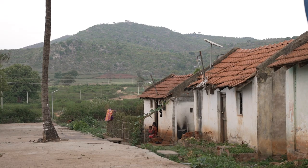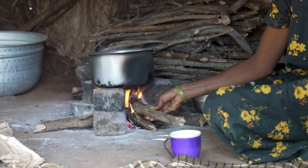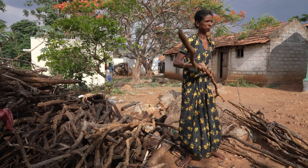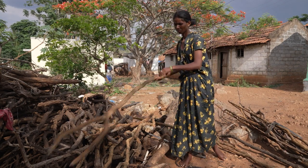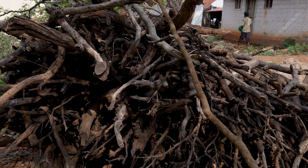Surveys of villages surrounding Bandipur Tiger Reserve showed that most houses collect firewood from the forest and use it not only for cooking but also for heating bathing water. Each house consumes almost one and a half tons of firewood every year. This leads to high carbon emissions, degradation of the forest, and also high potential for human-wildlife conflict when people go into the forest to collect firewood.